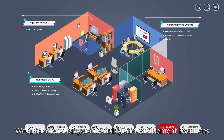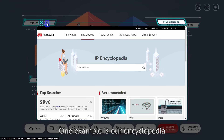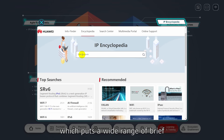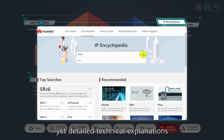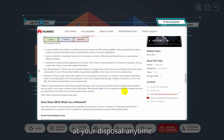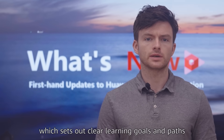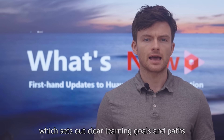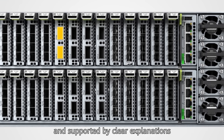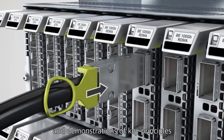We also offer a range of learning and enablement resources to help our customers and partners master knowledge of Huawei products. One example is our Encyclopedia, which puts a wide range of brief yet detailed technical explanations at your disposal, anytime, anywhere. Multimedia MOOC is another example, which sets out clear learning goals and paths, culminating in exams and supported by clear explanations and demonstrations of key principles.